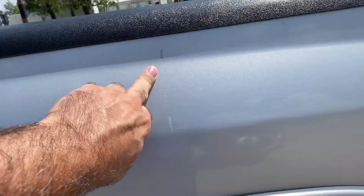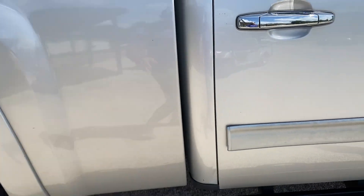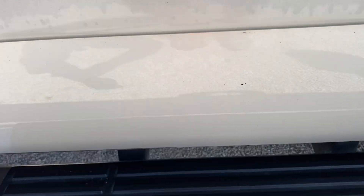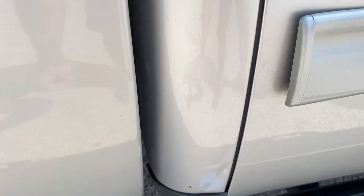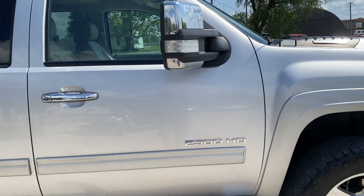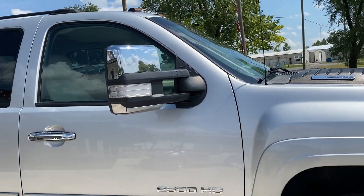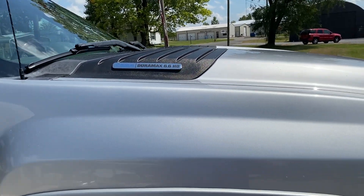There is one nick down the side right here, but no dents or anything like that. Passenger rear door, there's a nick right here. Cab corner, a little bubble right here. 2011 — you're looking at this thing and you're gonna say yeah, this is in pretty good shape. Passenger door, there's a little nick right there. Front fender — nothing to note on it at all.